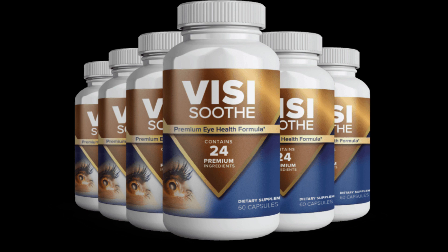The first thing you need to know about VisiSooth Supplement is: be careful with the website you're going to buy VisiSooth from, because VisiSooth is only sold on the official website. To help you, I left the link to the official website down below in the description of this video and also pinned in the comments.